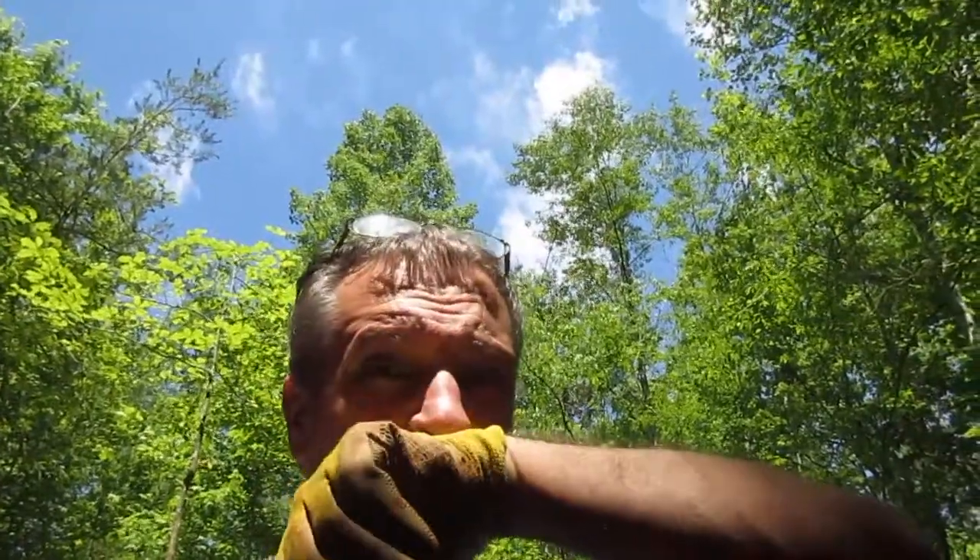Hi, this is John back at the Emerald Hollow Mine, beautiful Hidden Night, North Carolina. Started digging again, and as I'm staying in the shade, I decided to come back here.